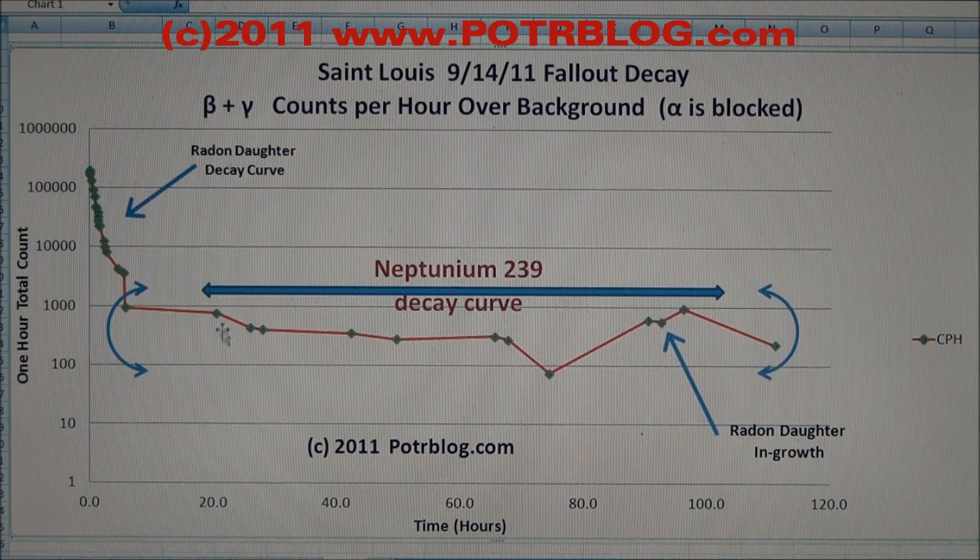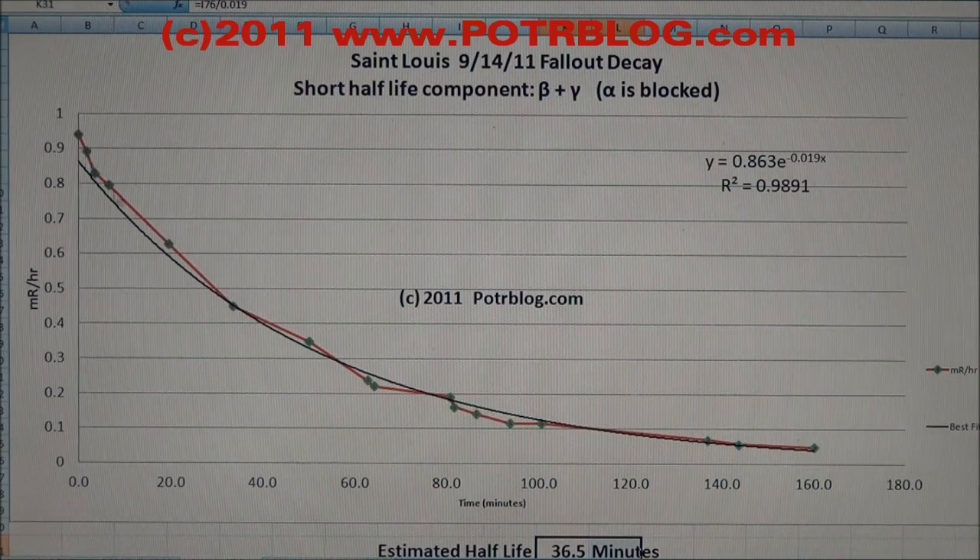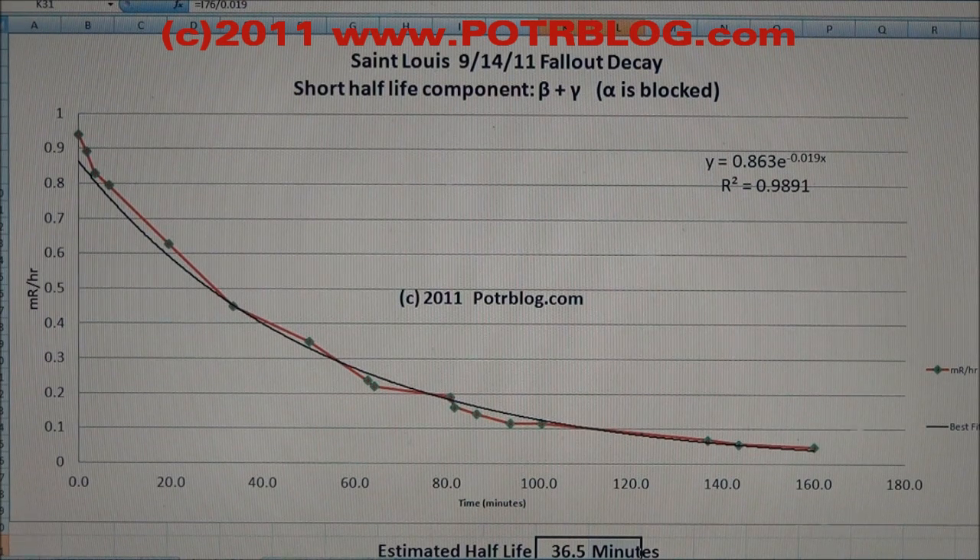Let's look at the short half-life detection. The red line is the actual detection; the black line is an exponential curve fit from which we calculate the estimated half-life. This is a composite half-life because there are actually two decay products in here. The composite half-life is 36.5 minutes, and that's pretty much exactly what we would expect from radon.